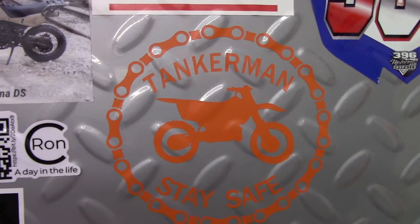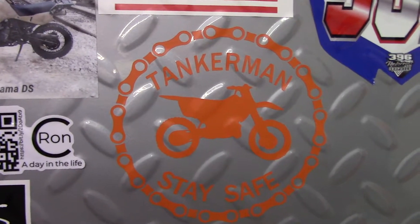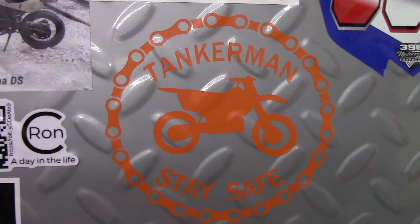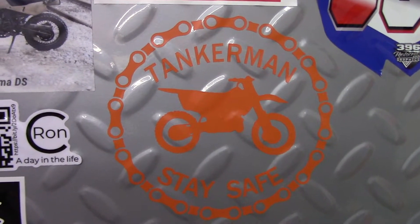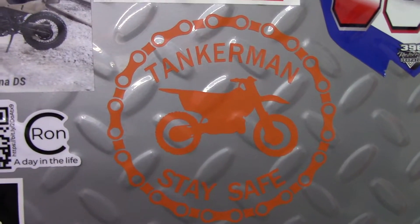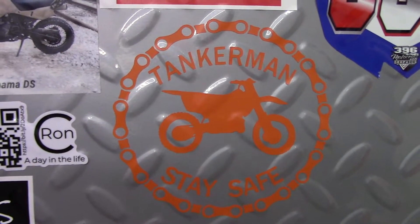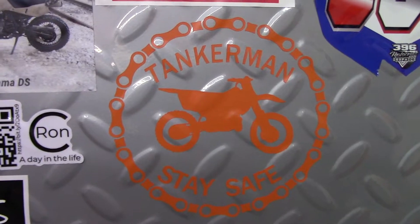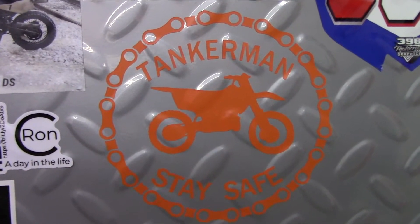Tankerman. Tankerman and Louisiana Long ride together and they both have channels. Tankerman and Louisiana Long actually did a complete video talking about our channel, and I'll put a link to that video down in the description of this video. These guys are super nice guys and have supported our channel for a while now.